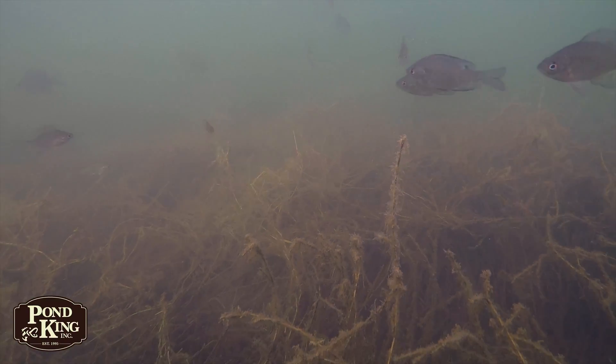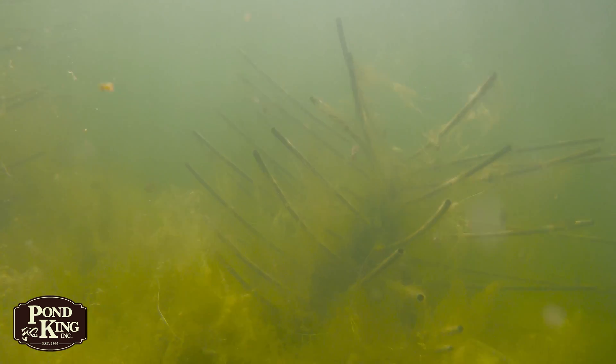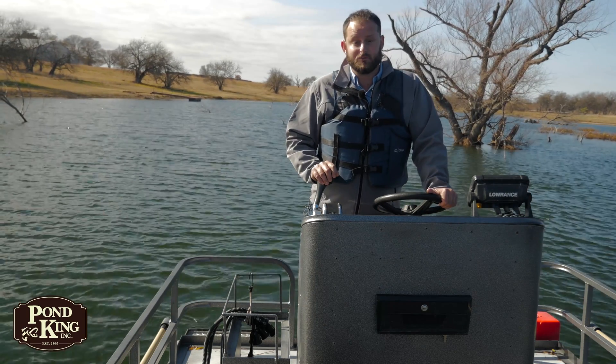More often than not, bass and bluegill will associate with some form of cover, be it submerged aquatic vegetation, woody debris, or even artificially made structures. So given that association, what value does cover provide to the fishery? How does it work?